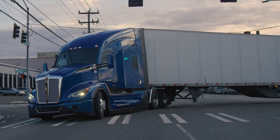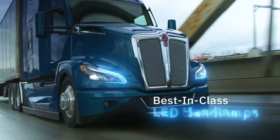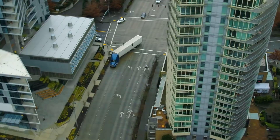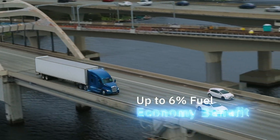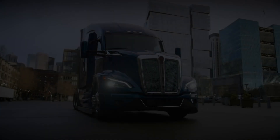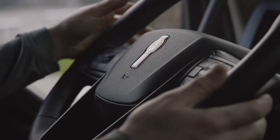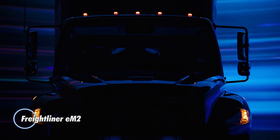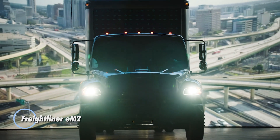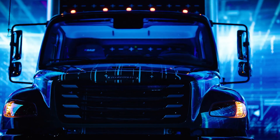Overall, the Kenworth T680 combines power, efficiency, and driver comfort, making it a preferred choice for trucking companies aiming to optimize fleet performance and reduce environmental impact. It is typically priced between $54,000 and $62,900, with variation depending on factors such as age, condition, location, and specifications.